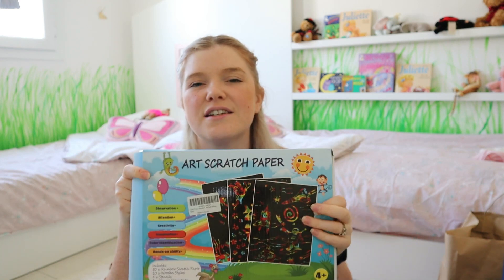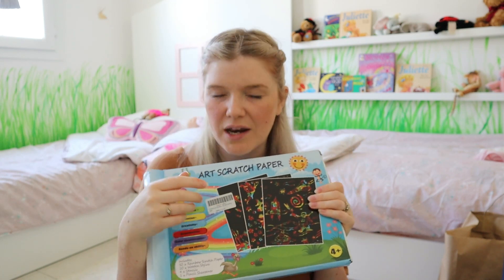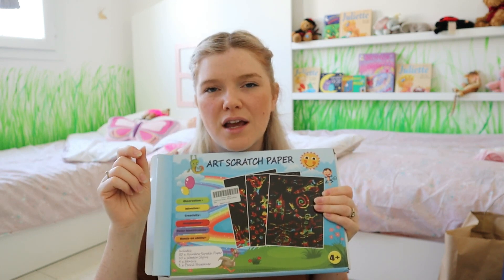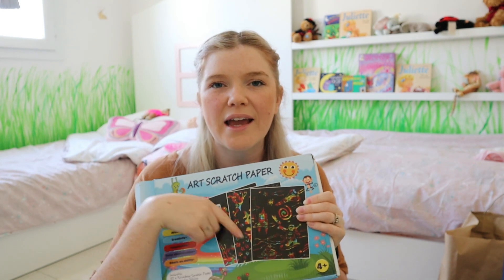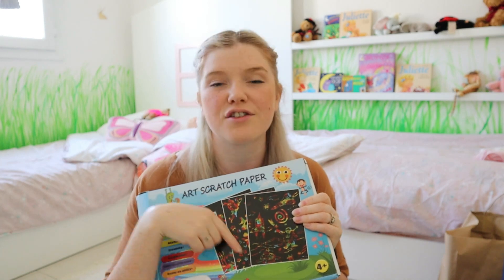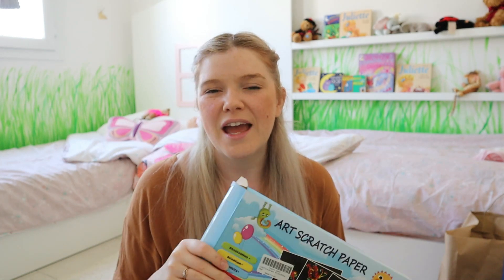Another thing I always get at Christmas is art scratch paper — black scratch paper that comes with little wooden pencils. You scratch away the black and reveal the colours underneath. The girls use it all the time at their arts and crafts station, so they're going to really appreciate that.